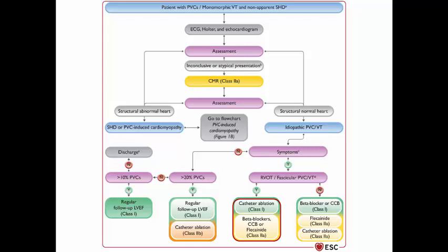Localization is confirmed through ECG morphology or electrophysiological study. If the origin is outside these two most common sites, medical treatment with beta blockers, calcium channel blockers, or flecainide is preferred, with catheter ablation as Class 2a. For asymptomatic patients with a burden exceeding 20%, regular follow-up of LV ejection fraction is needed (ablation Class 2b). If the burden is between 10-20%, just follow up. If less than 10%, discharge the patient.